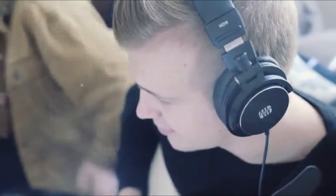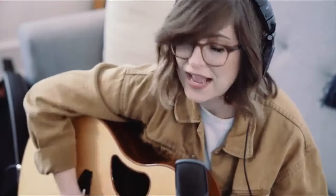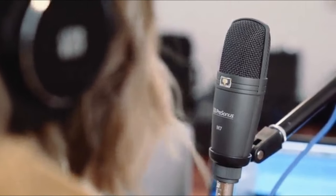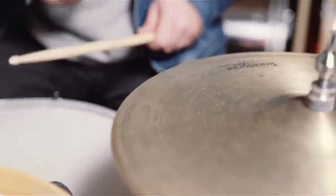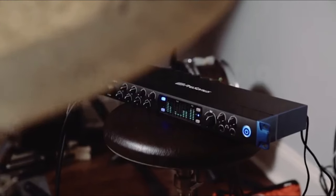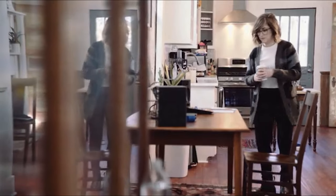The intuitive touch-sensitive controls and versatile connectivity options make it a breeze to navigate and integrate into any setup. Whether I'm streaming, podcasting, or recording music, the Revelator IO24 consistently delivers outstanding performance, making it a must-have tool for creators who value both quality and convenience.